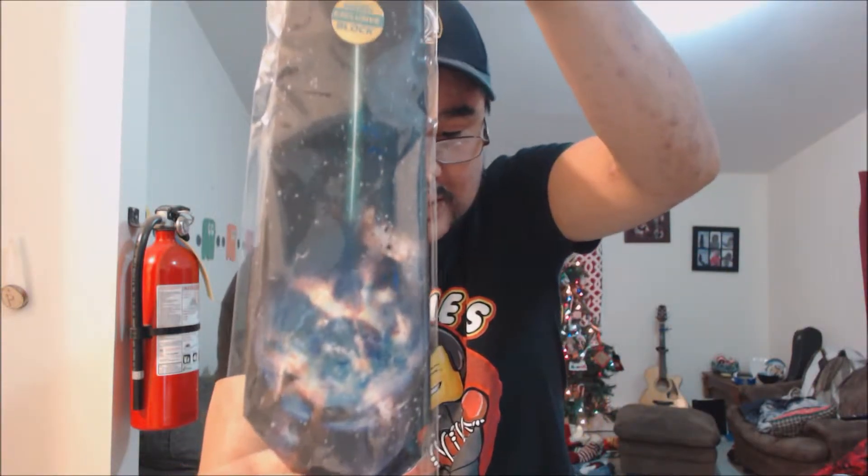Alderaan and Death Star tie — the Death Star blowing up Alderaan. I'm assuming that's cool. Nice little tie. Skynet Terminator 2 Nerd Block exclusive shot glasses. Of course I'm not a drinker, so not much use to me. I can probably try to sell it, but we'll see. I wish they'd give something else.